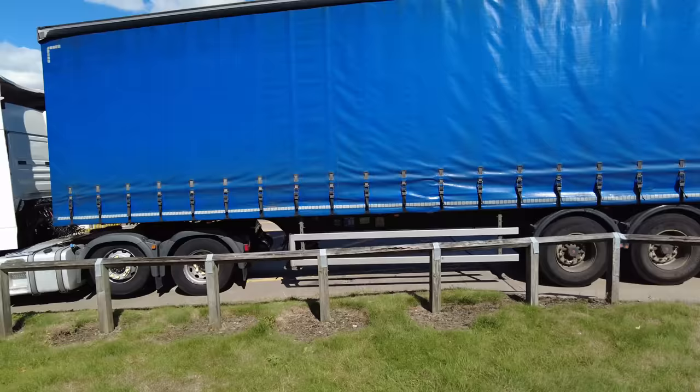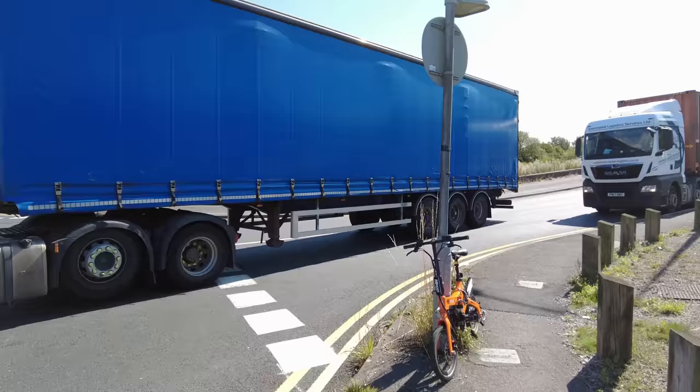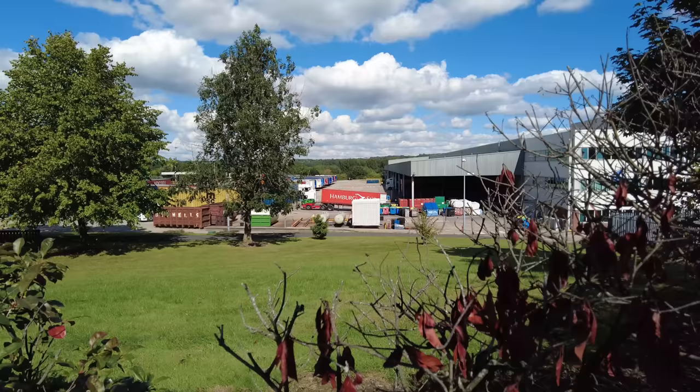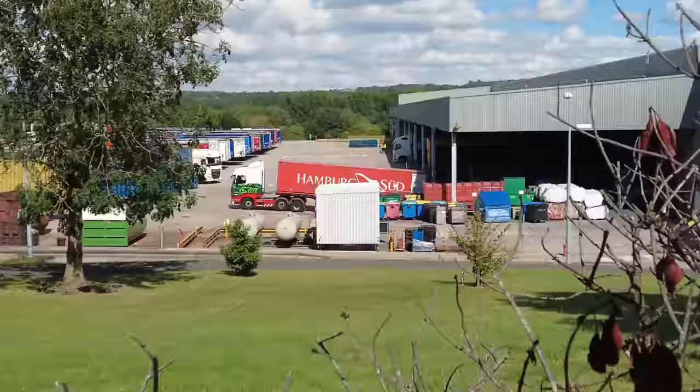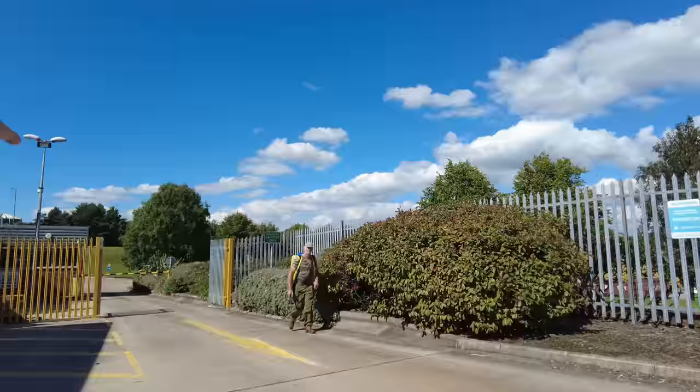Seems to be a bit of a queue now. This is what happens when they're not very fast letting them in at the gatehouse — you get a bit of a backup on the public highway. And here we have an Eddie Stobart reversing a trailer now into the canopy — it's going to be too dark to see.